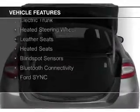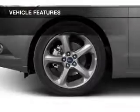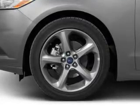a sunroof, internet connectivity, electric trunk, heated steering wheel, leather seats, heated seats, blind spot sensors, Bluetooth connectivity, Ford Sync, and voice activation.